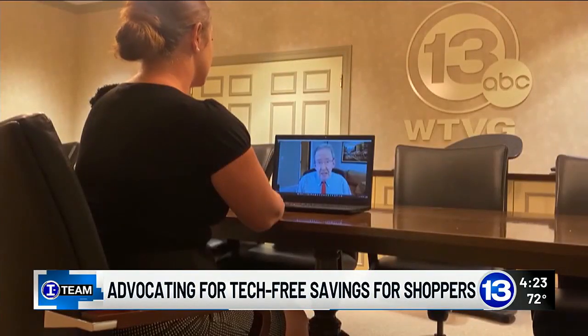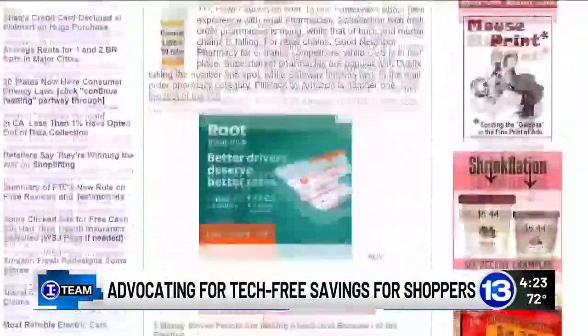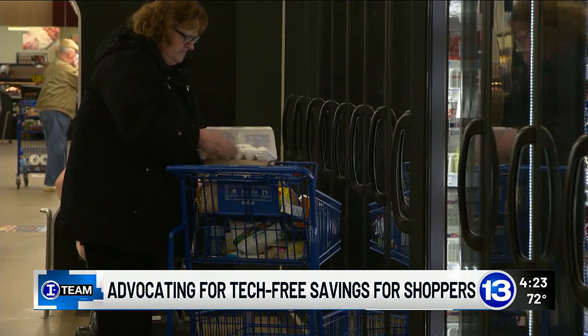This kind of haphazard policy doesn't serve consumers well. Edward Dworsky is a consumer advocacy lawyer and runs the website consumerworld.org. He says the issue is happening across the country and low-income families and seniors are feeling the brunt.